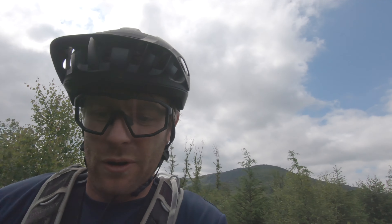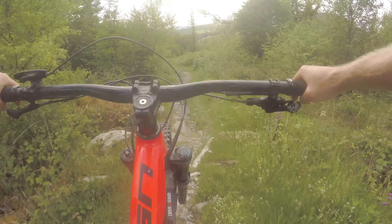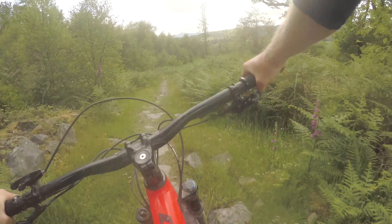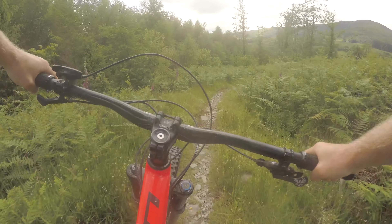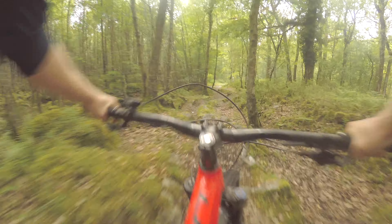This little bit of trail called Snap will definitely punish you if you're not paying attention. Loads of little pinball-y rocks, loads of sections wanting to hook up the front wheel. So got to keep looking up ahead, keep loose and just let the bike dance around. Bright little section that — a few little sniper rocks in this section.